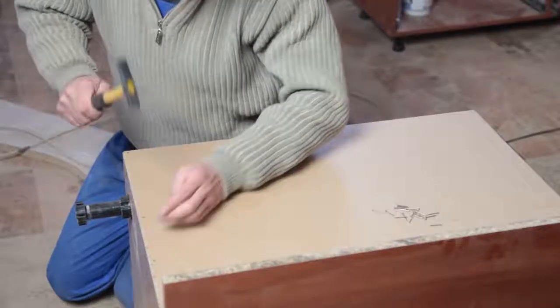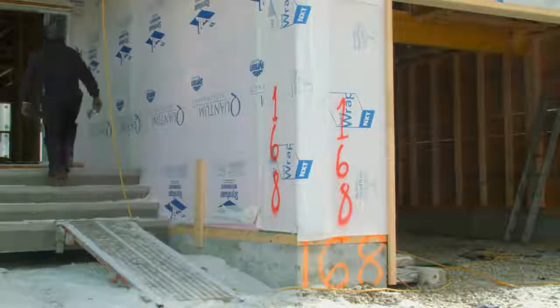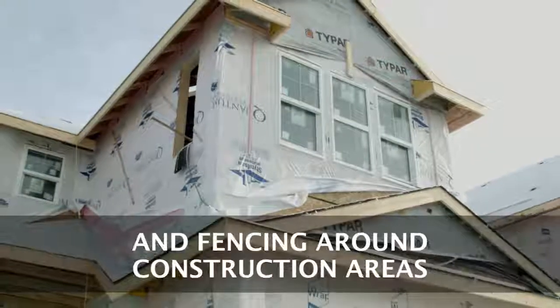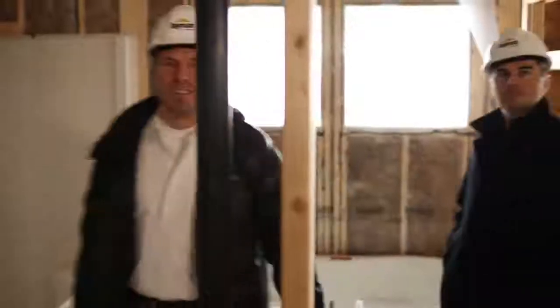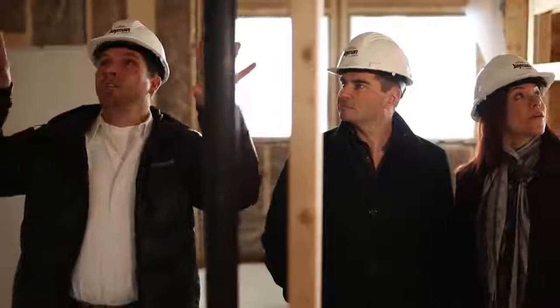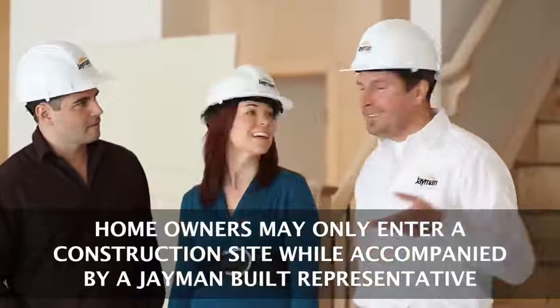It takes the combined efforts of a number of talented trades and designers to construct a home, and in many cases one trade's day may be complete while another's is just beginning. With this in mind, it's integral for yourself and fellow trades to secure hazardous areas you may have been working on. This includes securing open holes and floors, railing to stairs, and fencing around a construction area, among others. Securing hazardous areas is also important to ensure areas are safe for our homeowners during site visits. Please note homeowners may only enter a construction site while being accompanied by a Jamin representative.